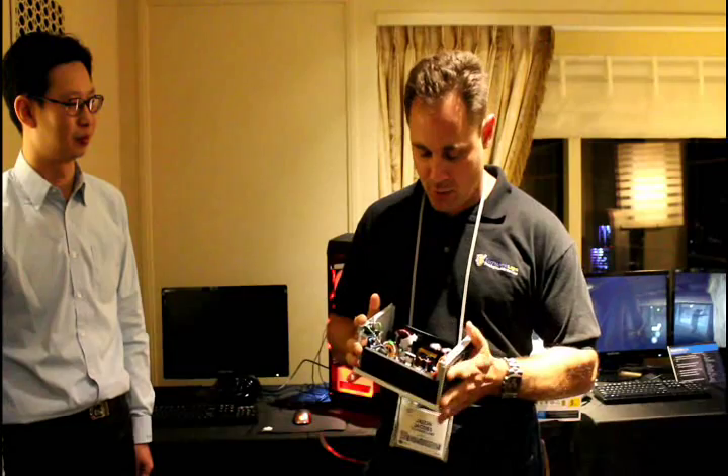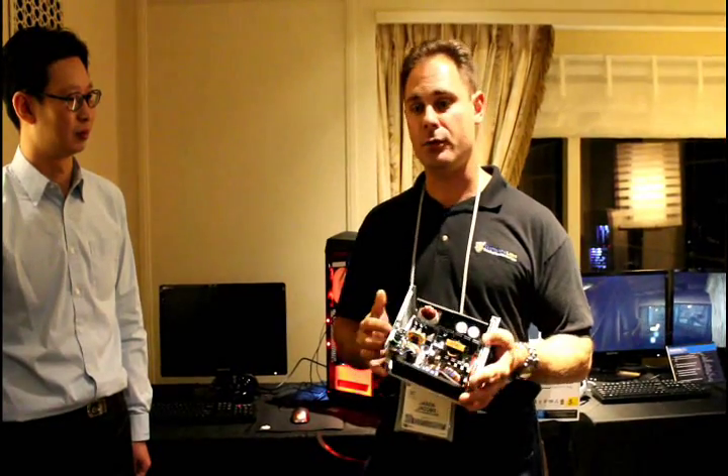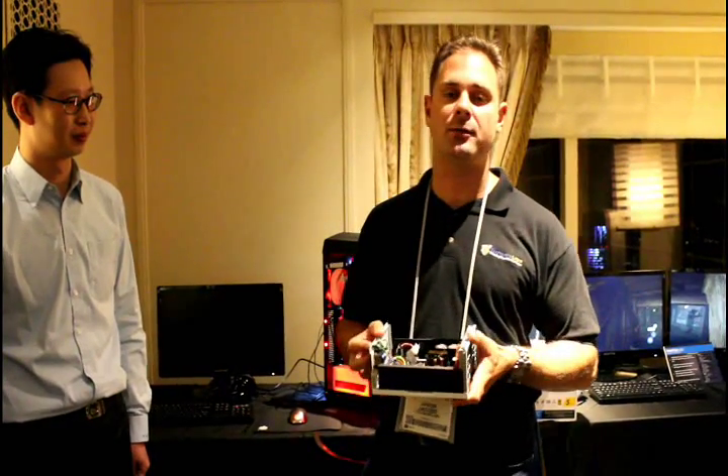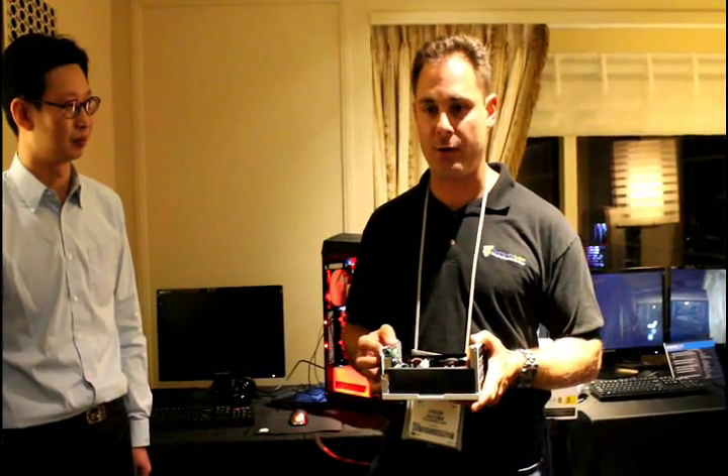You can cheap out on a power supply, but it has the very capability of being a time bomb and blowing up your system at a random event. It may not protect you. You can cheap out and buy a $39 power supply, but the moral of the story here is that not all power supplies are equal.